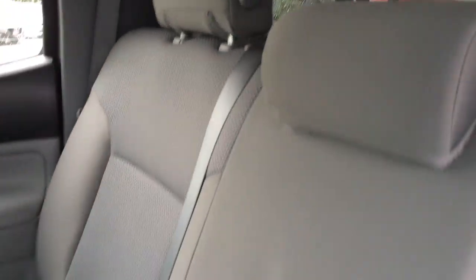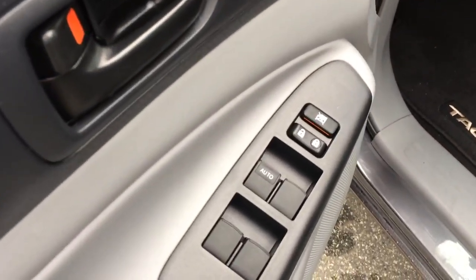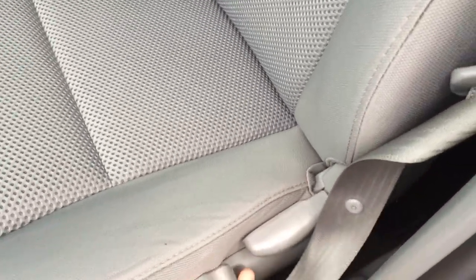Looking at the interior, it's quite tidy. The gentleman who owned the truck didn't have any young children, so the back seat wasn't used much — it looks very, very clean. There are power windows and power locks, and we do have a height adjustment on the back seat.